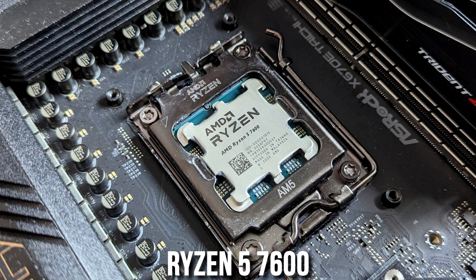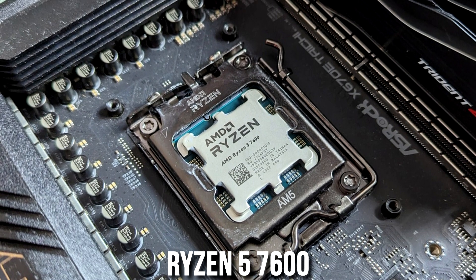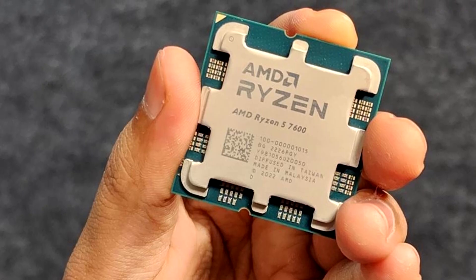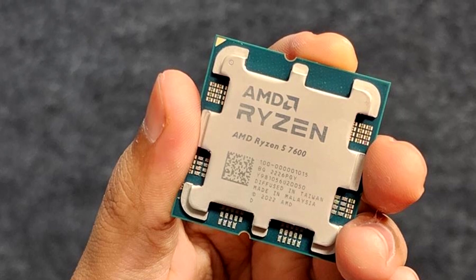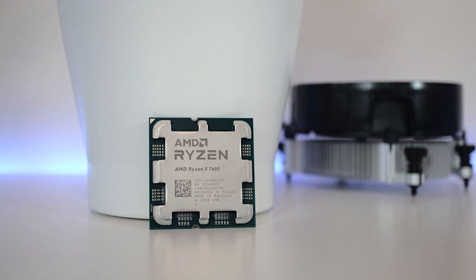For the CPU, I chose the AMD Ryzen 5 7600 from the AM5 platform. The most important thing to know about this 6-core processor is that it's amazing in terms of price to performance. It will be ideal to pair this CPU with the graphics card from this build.